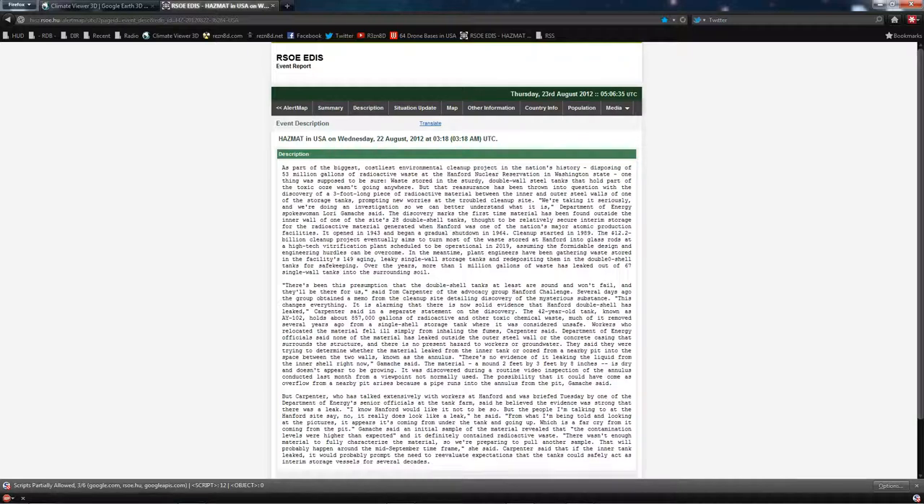Hazardous material in the USA on Wednesday, the 22nd of August, 2012. As part of the biggest, costliest environmental cleanup project in the nation's history, disposing of 53 million gallons of radioactive waste at the Hanford Nuclear Reservation in Washington State, one thing was supposed to be sure: waste stored in the sturdy double-wall steel tanks wasn't going anywhere. But that reassurance has been thrown into question with the discovery of a three-foot-long piece of radioactive material between the inner and outer steel walls of one of the storage tanks, prompting new worries at the troubled cleanup site.